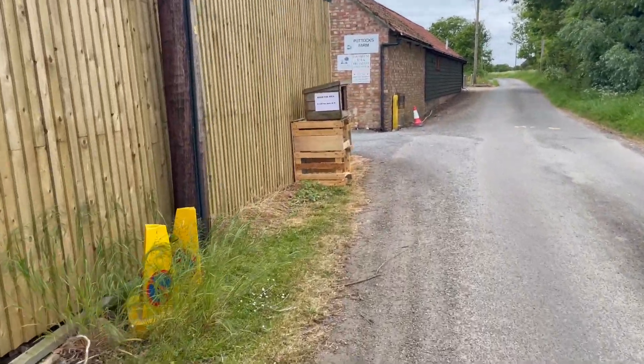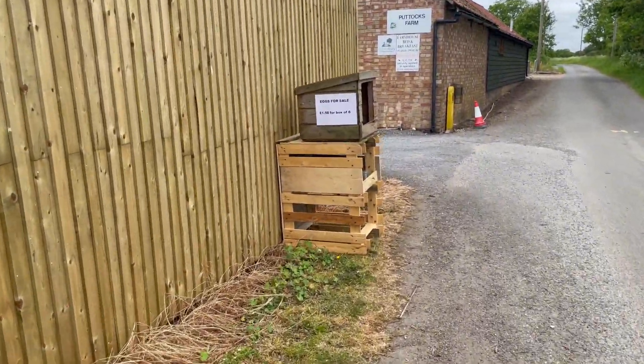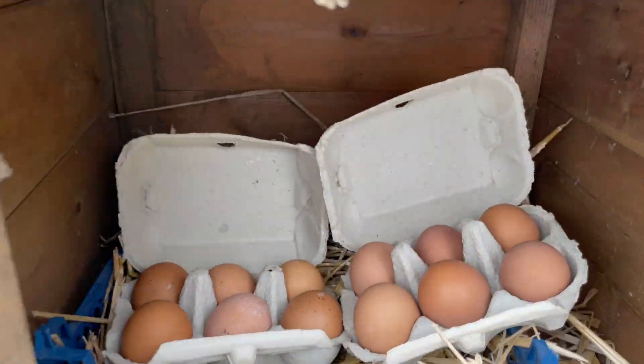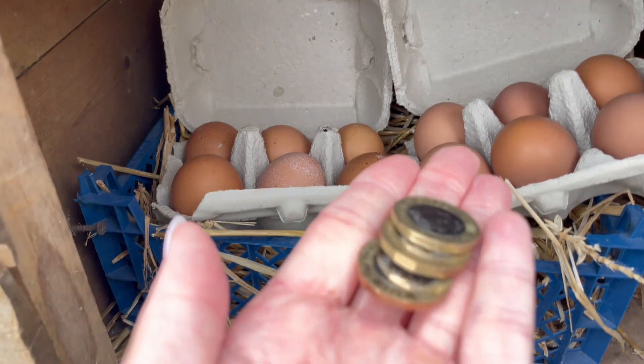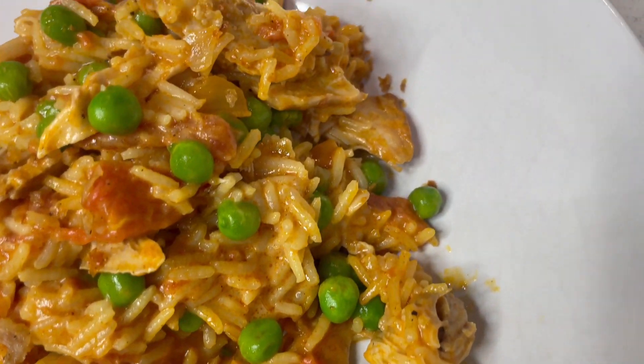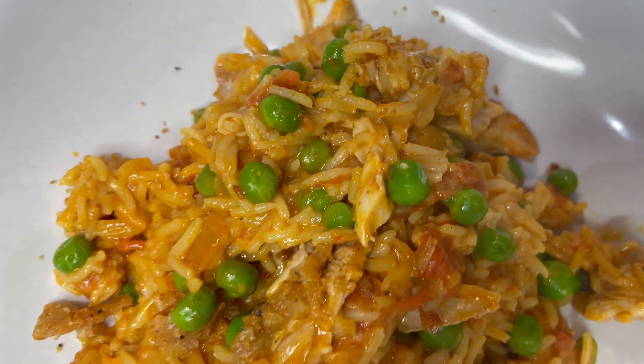Here we are - eggs for sale. Let's hope they have some. A box of six is £1.50. Two boxes, absolutely perfect. I've got £3.00. So tonight is going to be the one pan chicken korma style curry with the rice all in one pan, really really simple.